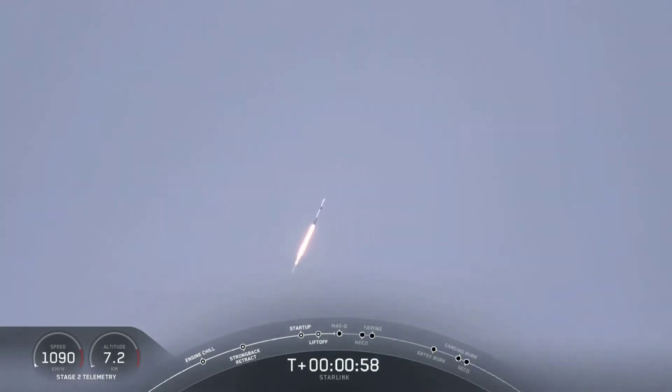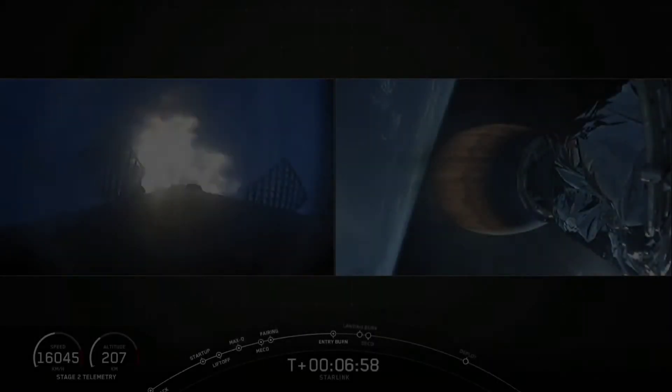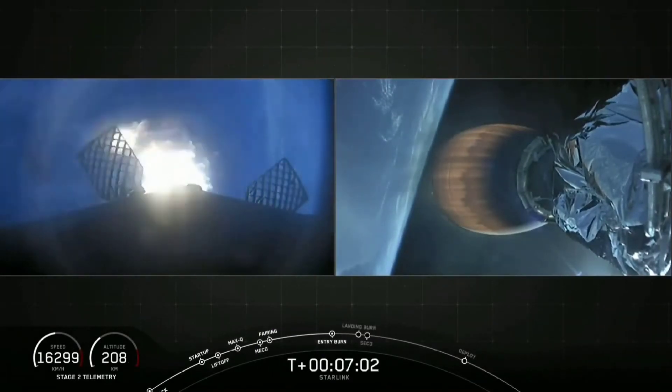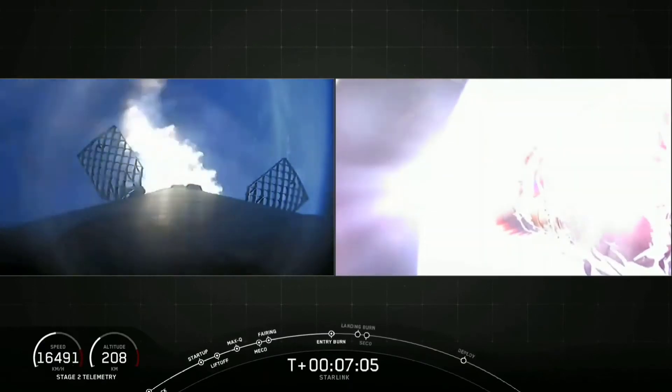MAX-Q stands for maximum aerodynamic pressure, which is the highest stresses that the vehicle will see during ascent. Four engines burning at once right now. Stage 2 continues to follow a nominal trajectory.